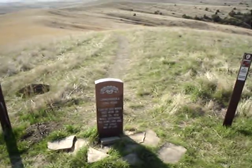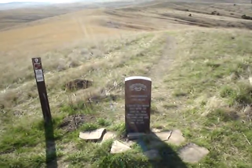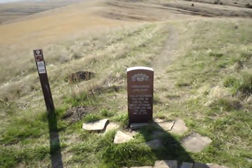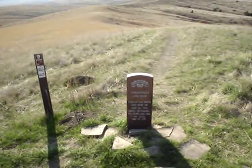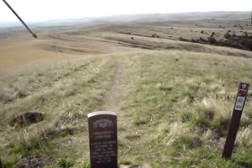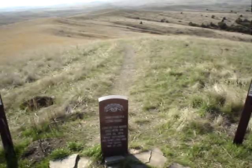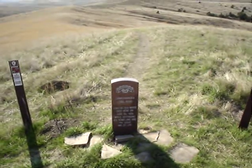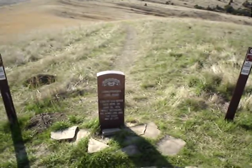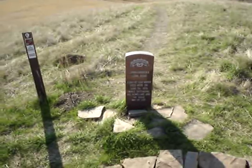So at this point Benteen figures this is getting a little bit too dangerous, and he organizes Company H with some other people from other companies, and they basically charge off the hill going south, down into this broken area, and sweep away any of the Indians that are down in here because they're just too close. In the action, the Indians lose several men and the soldiers lose two casualties — and you will see the soldiers in a minute.